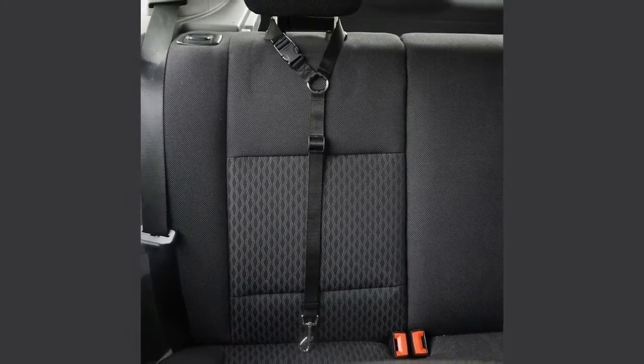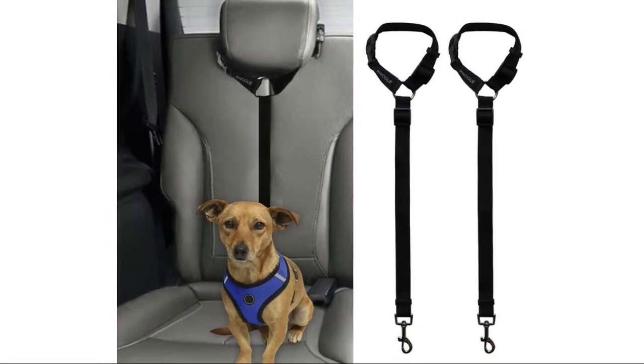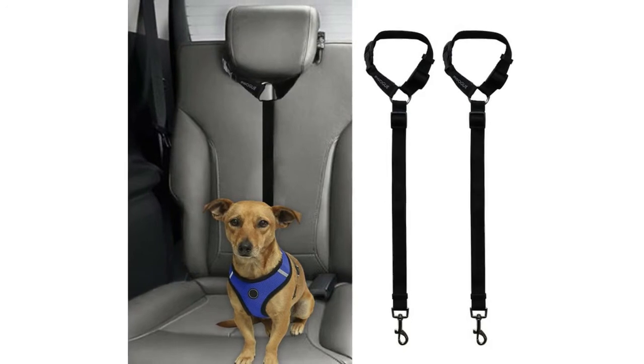Adjustable length — dogs come in different sizes and weights. You can easily adjust the dog leash to the suitable length to keep your pet in a safe state.